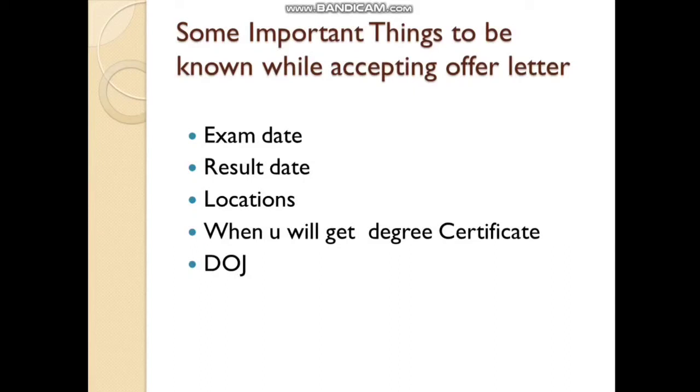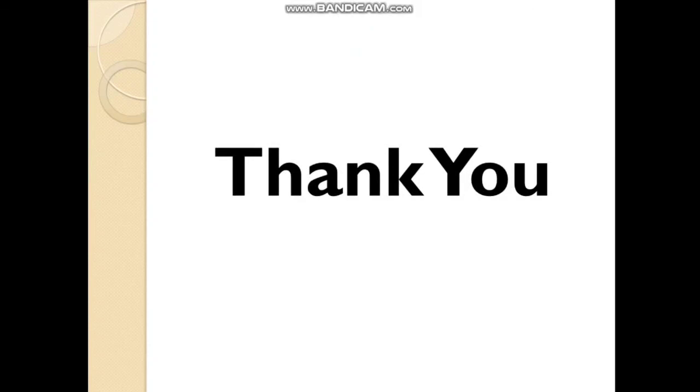In our next video, we will be discussing pre-joining formalities. Until then, if you have any doubts, drop them in the comment box and we will try to clear them. Thank you for watching. If you find our content informative, please like, subscribe, share, and stay tuned.